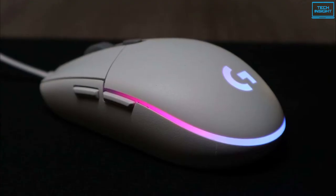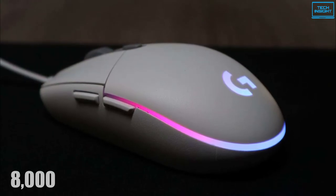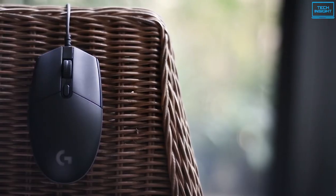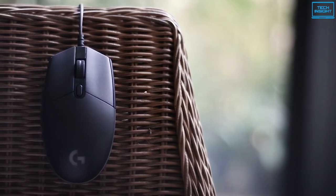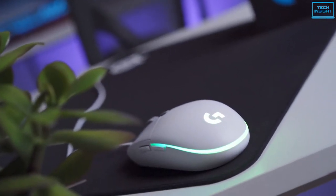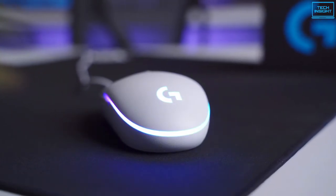The G203 LightSync's patented gaming-grade sensor records at up to 8,000 DPI, making it ideal for multiplayer games. The optical sensor of this gaming mouse is highly effective. The LightSync technology provides next-generation RGB lighting that can be synchronized with your content, including game profiles and illumination.